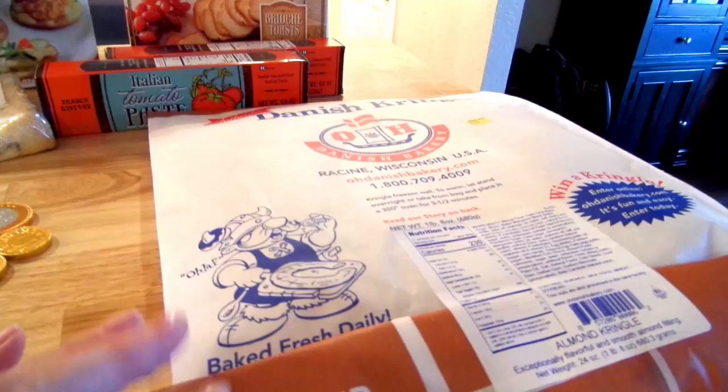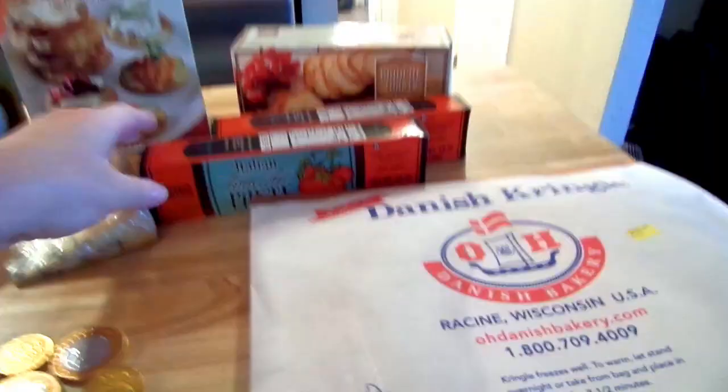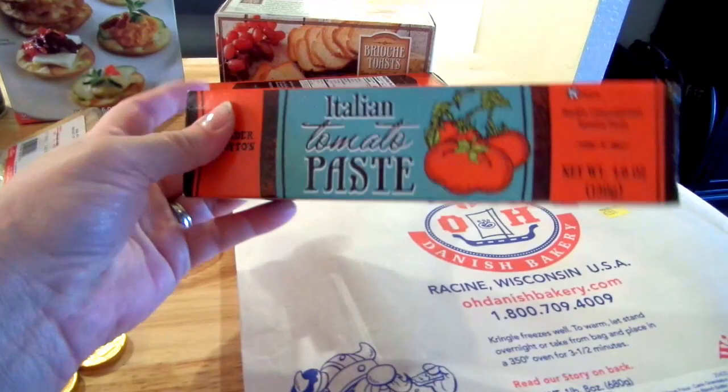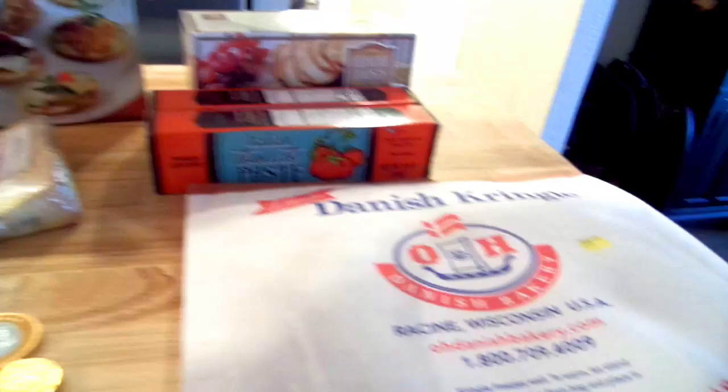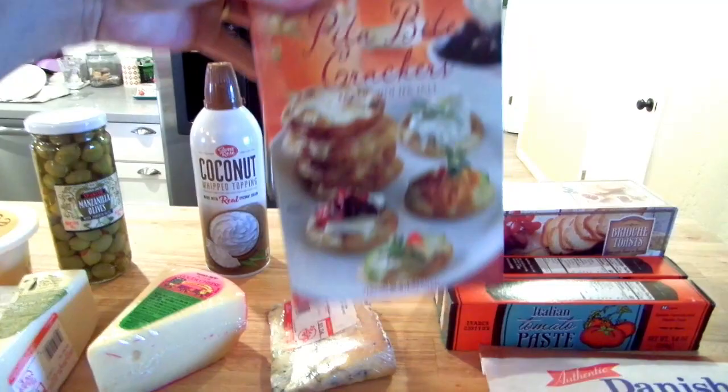I got two Italian tomato pastes at 79 cents each. I also got a box of brioche toast for the charcuterie board at $1.99, and pita bite crackers for $2.49.